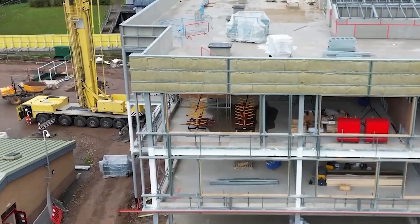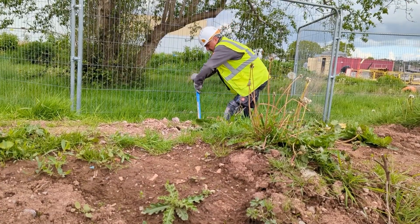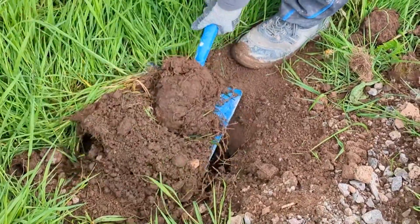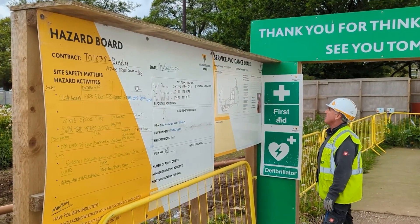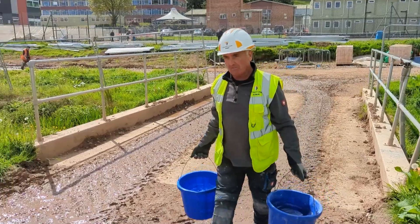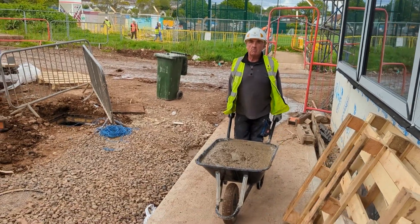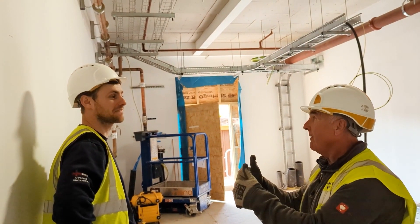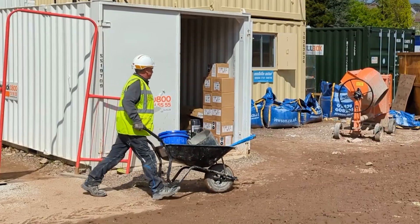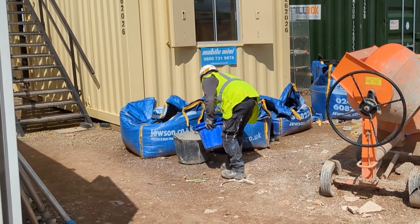Spud is working on the building site where a new school is being built. As part of this he's had to dig trenches. Spud makes sure he always works safely. Today Spud is lifting and carrying materials to different parts of the building site, and always checks with his team what he needs to do before he starts work. He then collects all the tools together that he will need to do the job.